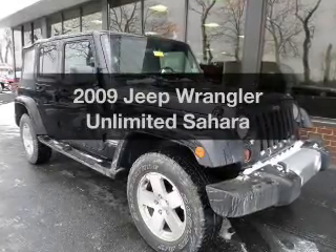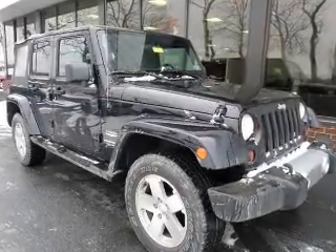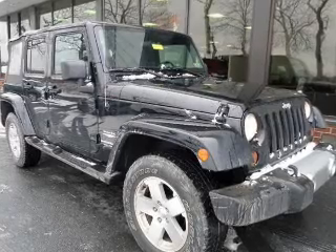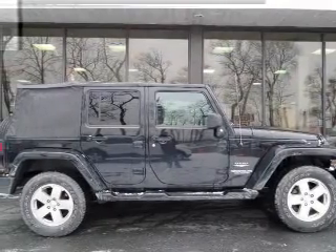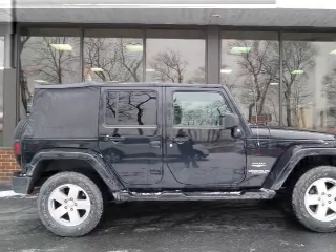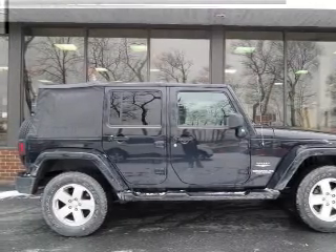Imagine yourself in this 2009 Jeep Wrangler Unlimited. If you're looking for an automobile with great attributes, look no further. The powertrain includes four-wheel drive with a solid six-cylinder engine connected to a manual transmission that'll keep you in touch with your vehicle.